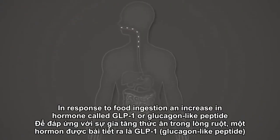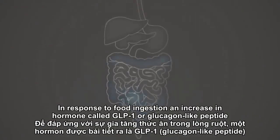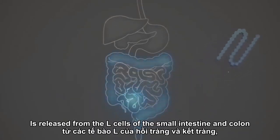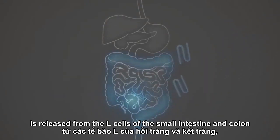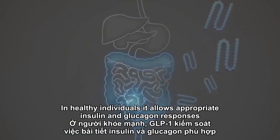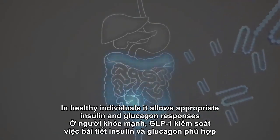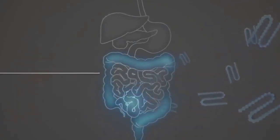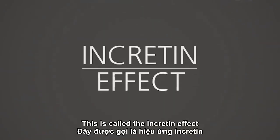In response to food ingestion, an incretin hormone called GLP-1, or glucagon-like peptide 1, is released from the L-cells of the small intestine and colon. In healthy individuals, it allows appropriate insulin and glucagon responses to control blood glucose levels. This is called the incretin effect.